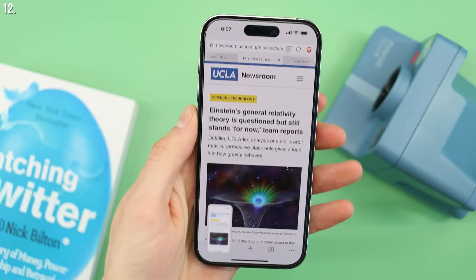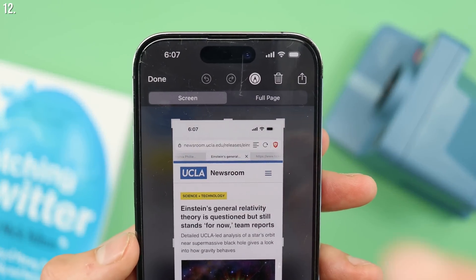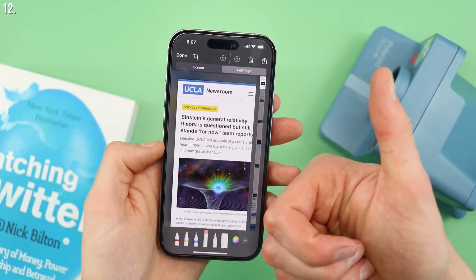Let's talk about taking screenshots — there are a couple things here. The first is extending your screenshot. We've all done this: you have a long PDF, maybe some tickets for a concert, and you take a bunch of screenshots and send every single one — a really annoying way to do things. What you can actually do is take a screenshot as you normally would, then tap on the screenshot that pops up in the bottom left, tap where it says 'Full Page,' then tap the share icon on the top right and send it as a PDF. You can also rename it, and suddenly you have an entire webpage saved as a PDF.